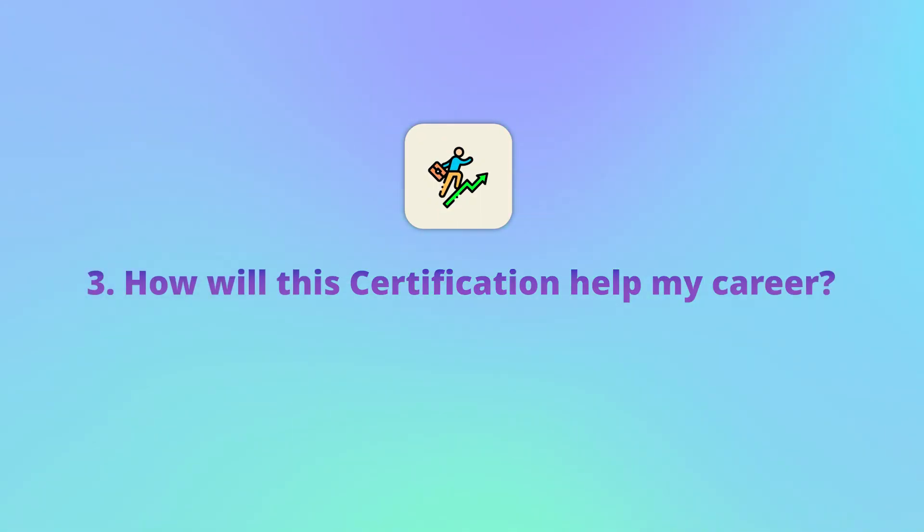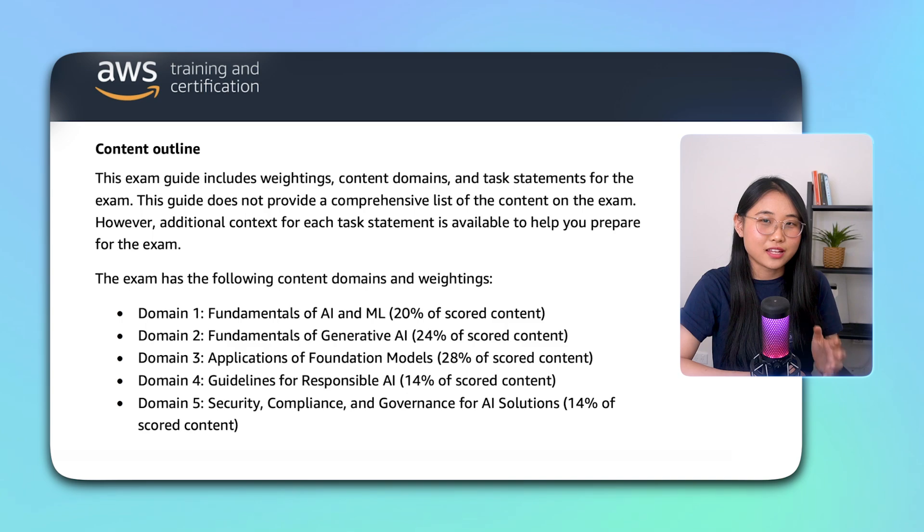This AI Practitioner cert sounds pretty cool, but how exactly would it benefit your career? Let's take a look at all the new skills you'd pick up. From the official exam guide, the exam covers the fundamentals of AI and machine learning, fundamentals of generative AI, applications of foundation models, guidelines of responsible AI, and finally security, compliance, and governance of AI solutions.